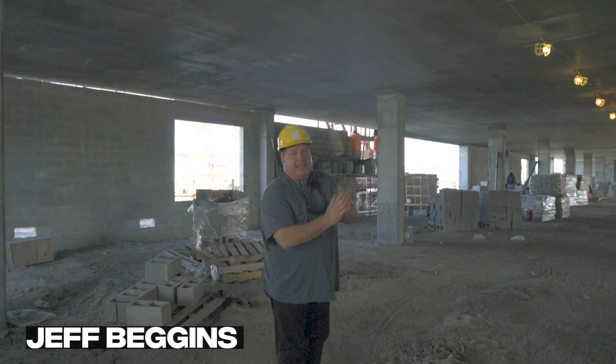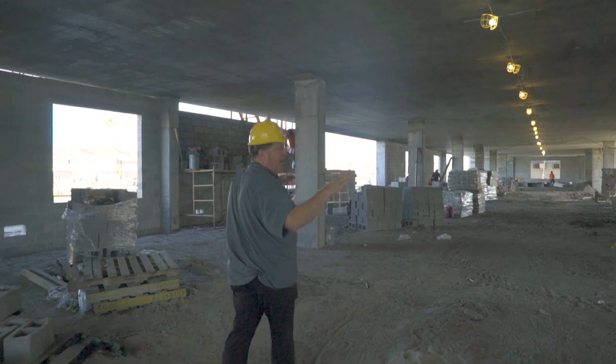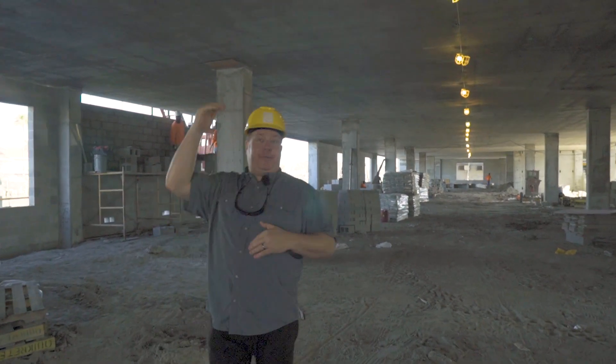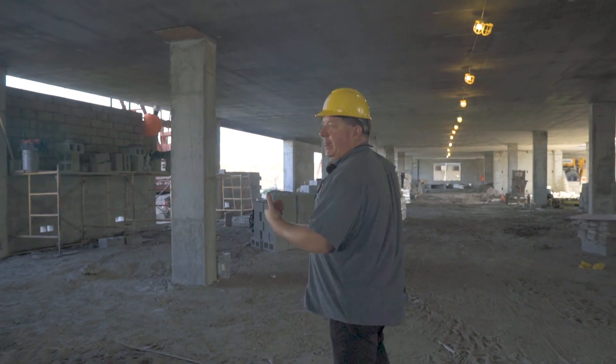Hey guys, February 9th, Jeff Beggins Residences Update. Here's what's going on now. You're seeing all the pilings are in. We're going to take you up to the roof, which is now poured with concrete in just a minute. But I want to show you kind of the stage that we're in now.